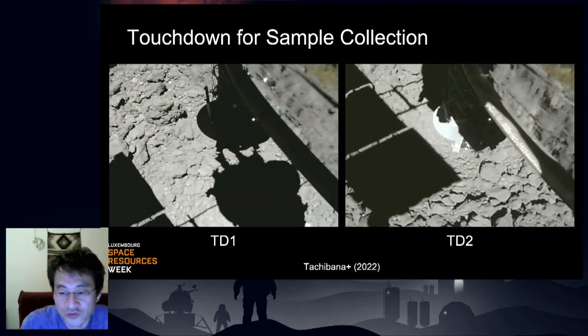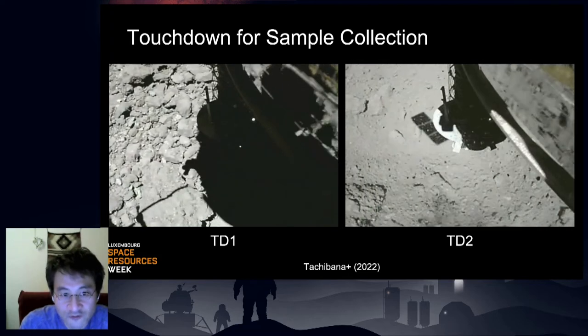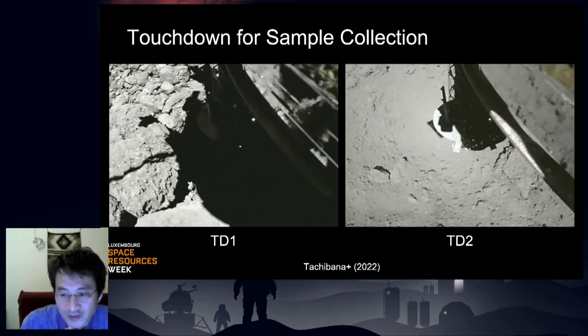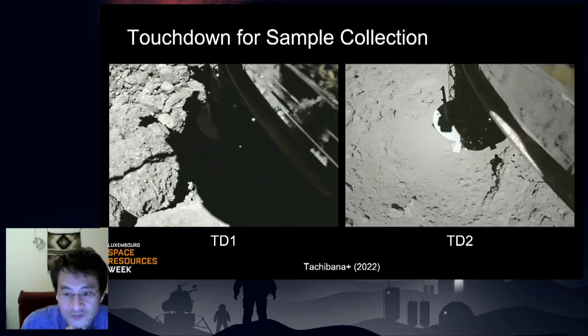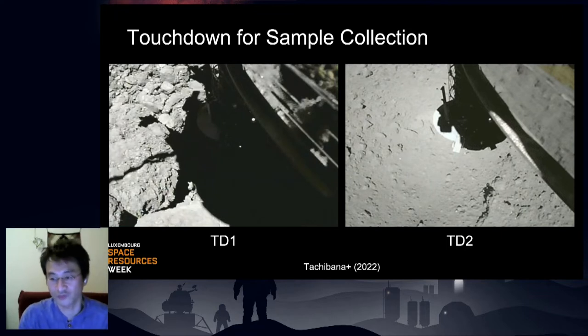These movies show the two successful landing operations. After both events, we confirmed the firing of projectors. I'd like to emphasize that these movies were made using images taken by a small sampling camera — not a scientific instrument, but a bonus one made using a public donation to support the mission. This bonus camera made a significant contribution to the mission, and using these images, we published a paper in Science a few months ago.